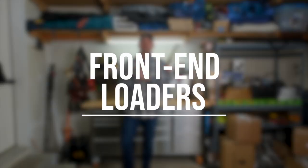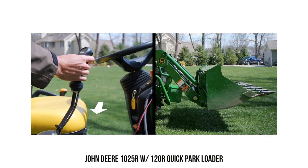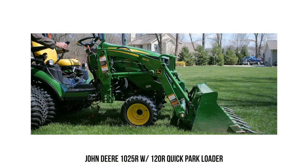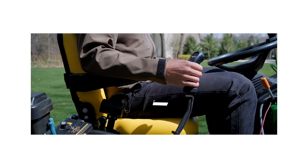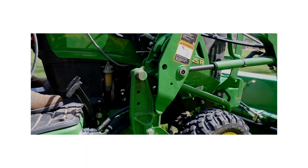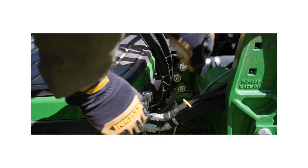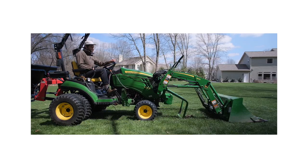Next up on the list were front end loaders, and I can see those being a pain to take on and off. A lot of the John Deere systems are a real piece of cake, and the newer Kubota BX system is pretty easy as well. There are more traditional style loaders where you have to remove parking stands, lower those down, pull a couple of pins — which are a little more of a pain. It's always easier to take off than to put back on. For some modern subcompacts though, I think they're a piece of cake.